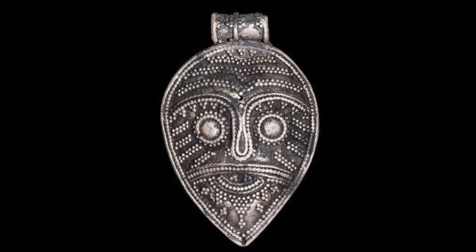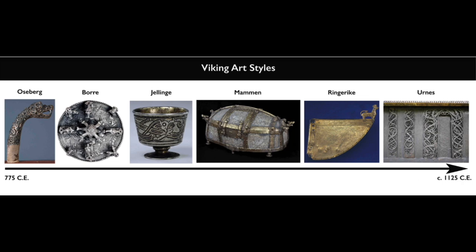As the Viking Age progressed, craftsmen varied the designs and six distinct but overlapping art styles developed. Each style is named for an area where a decorated object was found. Important discoveries of Viking art have been made in Asseberg, Bor, Yelling, Mammon, Vingarica, and Urns — these are the places each style was named after.